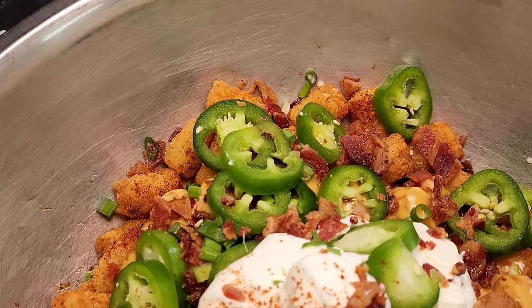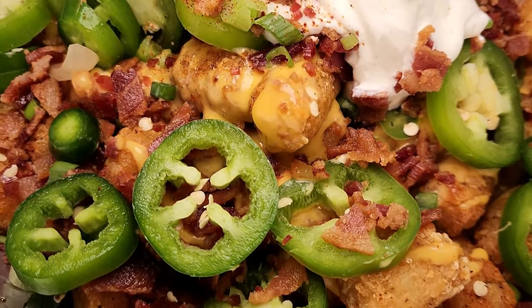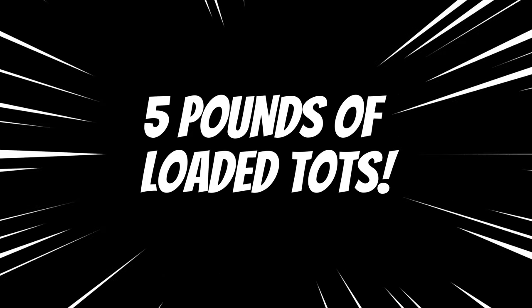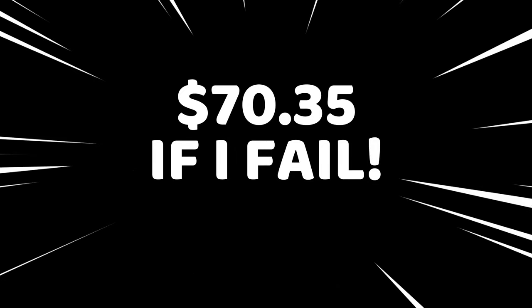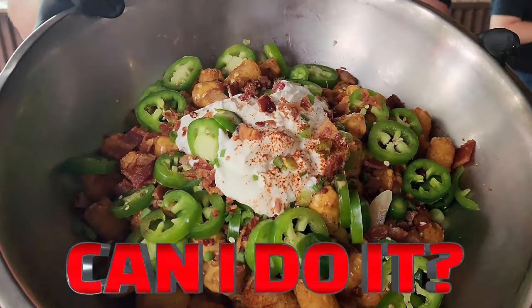My food challenge journey brings me to Fort Worth, Texas, located minutes away from Texas Christian University, home of the Horned Frogs. Rogers Roundhouse's backdrop is a train depot, which ties into the whole theme of the restaurant. There's nothing left to say except this challenge is $70.35 — and I refuse to lose. Let the challenge begin!